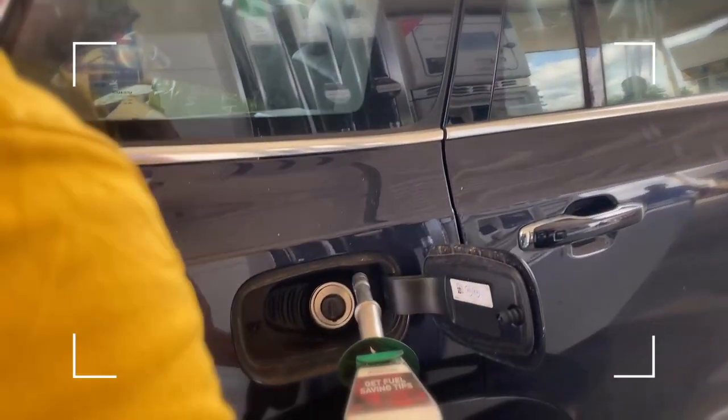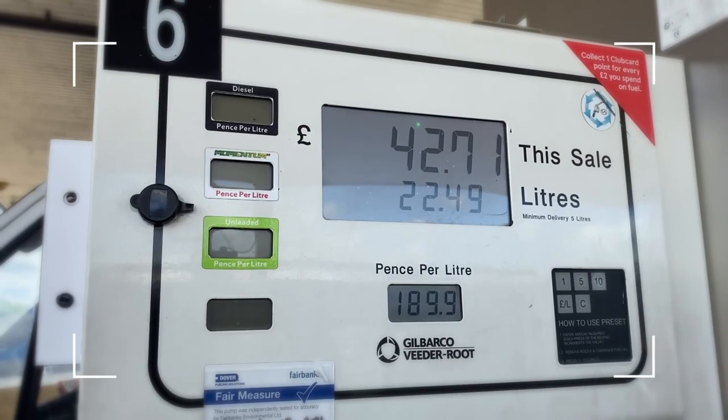Do you drive? If so, you'll know that filling up a car is astronomical at the moment. You practically have to remortgage your house. In fact, this summer, the average car costs more than £100 to fill up.